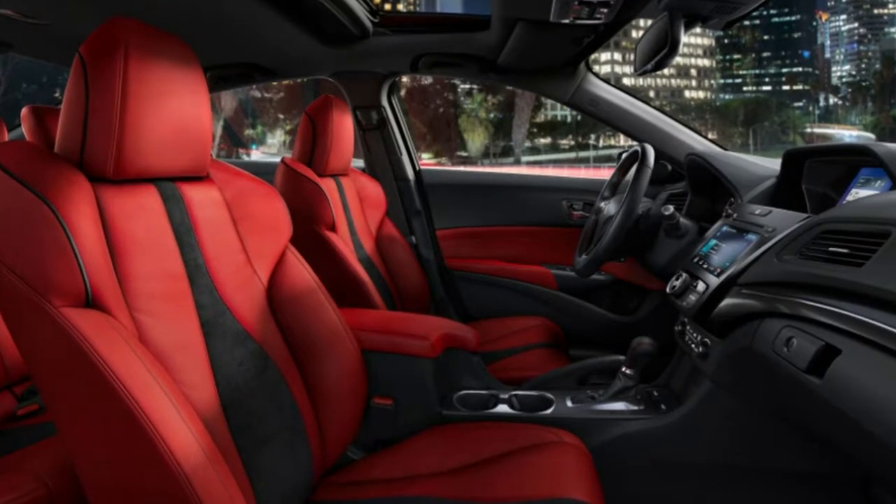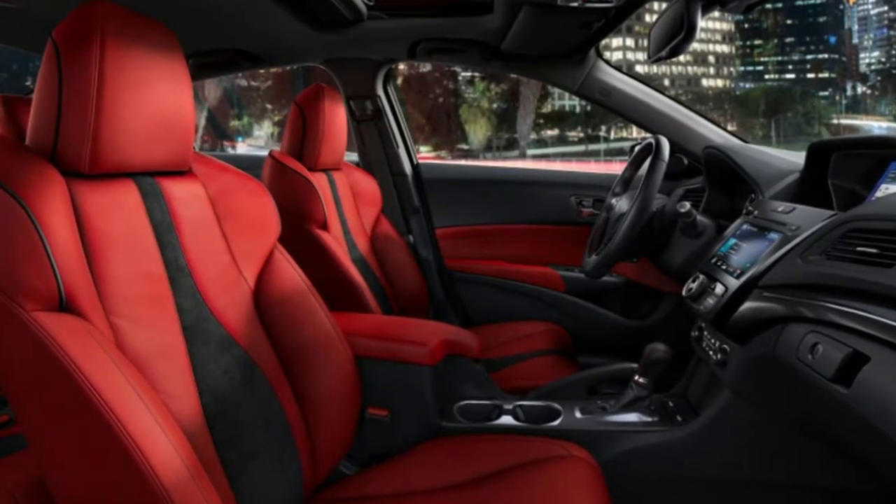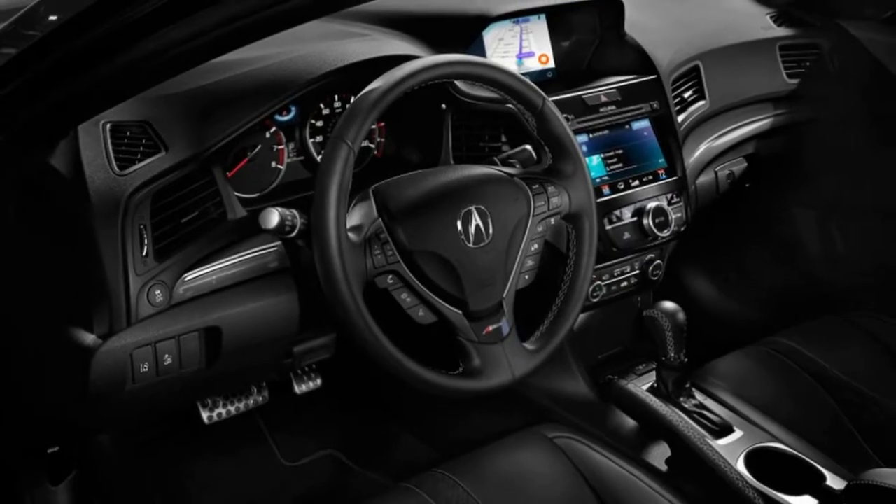Exterior enhancements are the primary change to the new ILX. The interior is nearly unchanged except the A-spec has some stylish sport seats similar to those in the RDX A-spec.